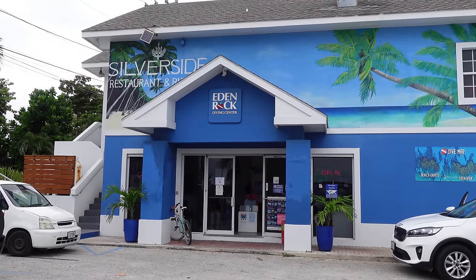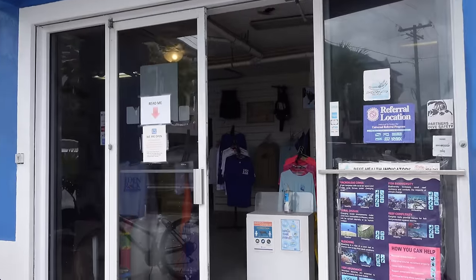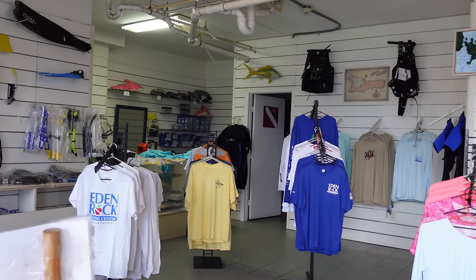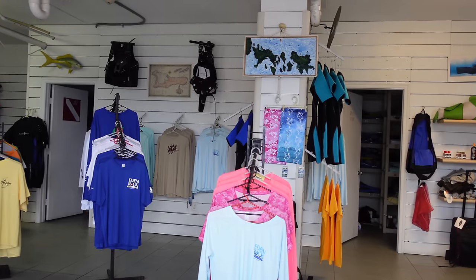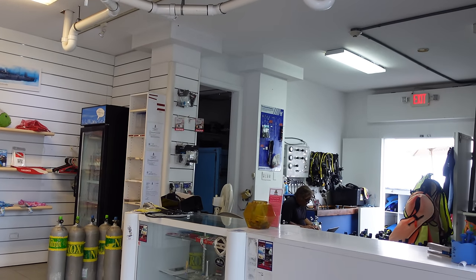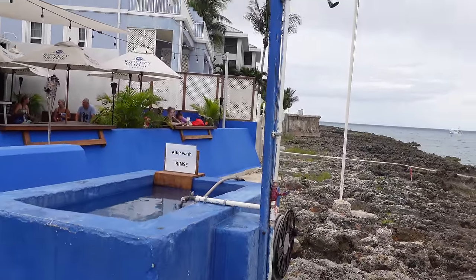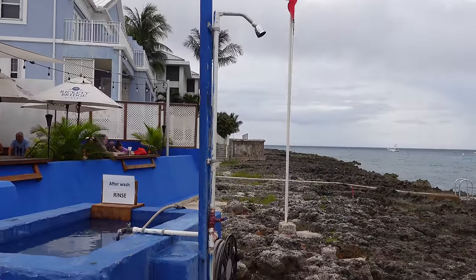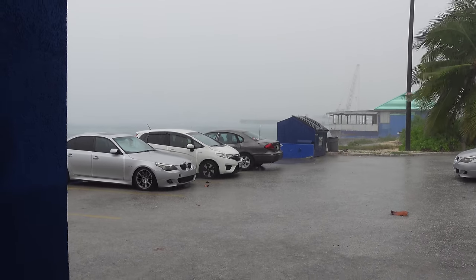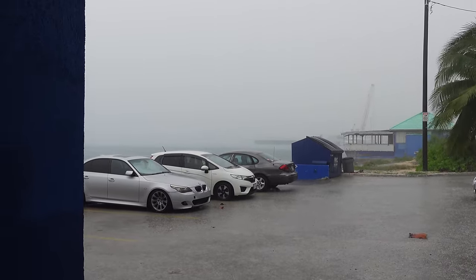If you own snorkel or scuba equipment you can bring it, but the dive shop also has equipment to rent. For the day you can rent masks, snorkel, and fins for $15; add a life vest for $21; or rent full scuba equipment for $55 per day. They also have a rinse station for your equipment and a fresh water shower to rinse off the salt. Looks like we got back on land just in time because Caribbean rain has shown up.